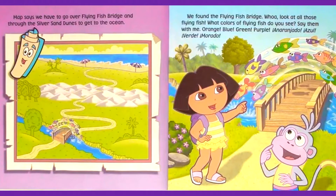Whoa! Look at all those flying fish. What colors of flying fish do you see? Say them with me. Orange. Blue. Green. Purple. Enaranjado. Azul. Verde. Florado.